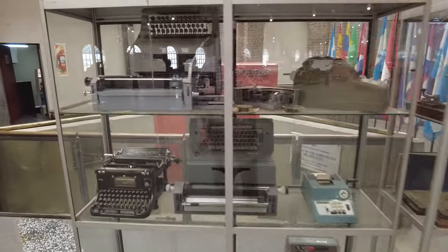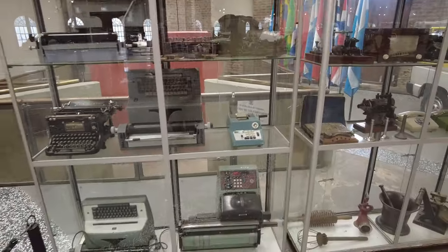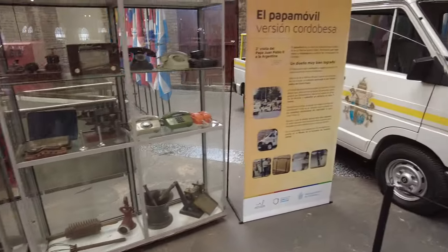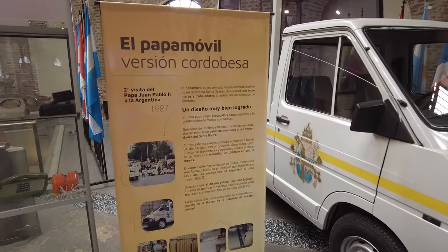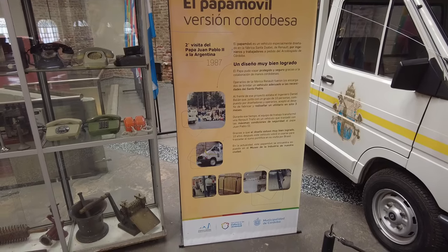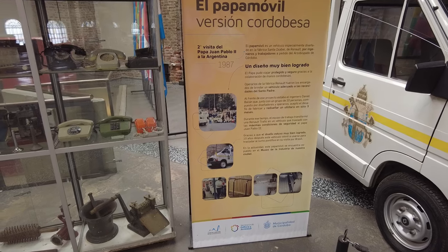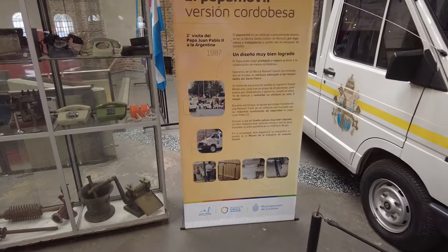Old typewriters, adding machines. El Papamóvil — this is the Popemobile. So they made the Popemobile here — the 1987 Popemobile for Pope John Paul II.